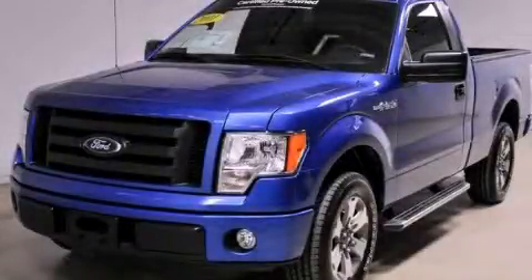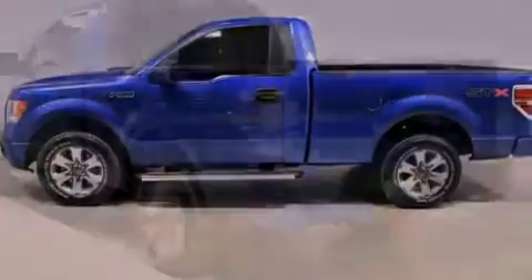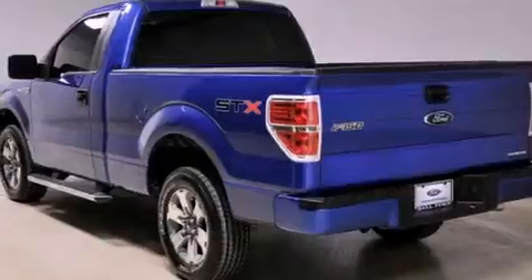This is a 2011 Ford F-150. It has the power to move what you need and the look too. It has a 3.7-liter six-cylinder engine and an automatic transmission.